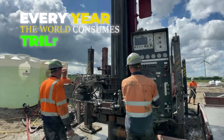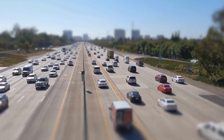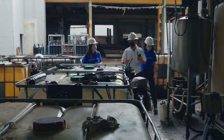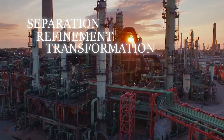Every year, the world consumes trillions of gallons of fuel, powering everything from cars and trucks to planes and ships. But before it reaches gas stations and engines, crude oil undergoes a complex journey of separation, refinement, and transformation.